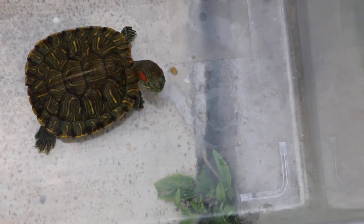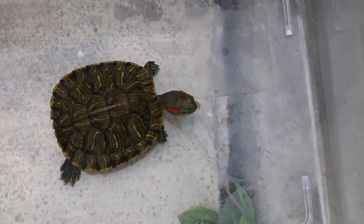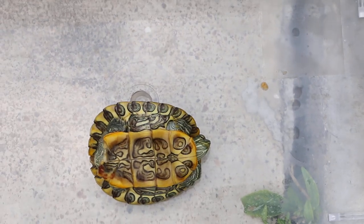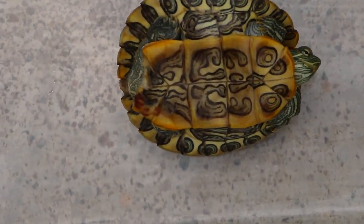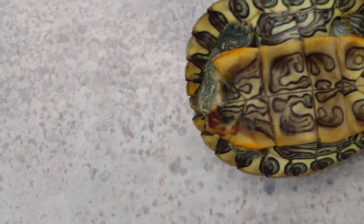As you can see, this red-ear slider had also turned upside down. It had an infected shell as well. We are treating it now — this is day 7. You can also see the shell is fractured at the end there.